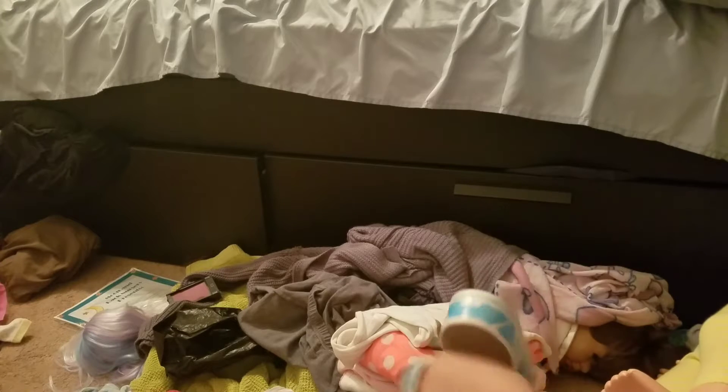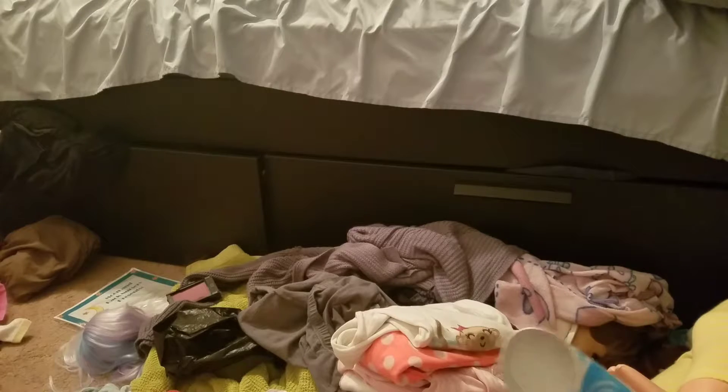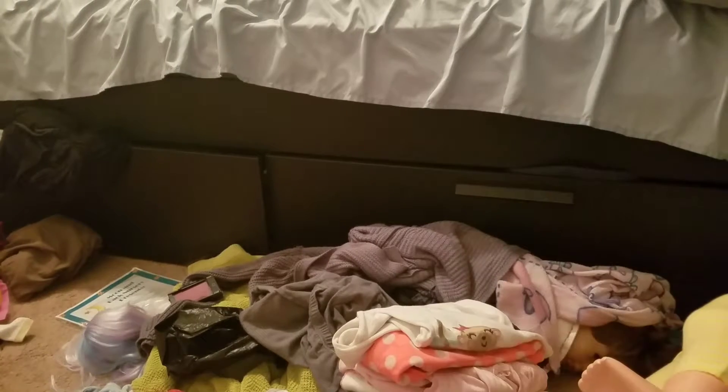I was thinking about throwing out this other pair because they're just plastic and nothing stands out. It's literally just nothing.